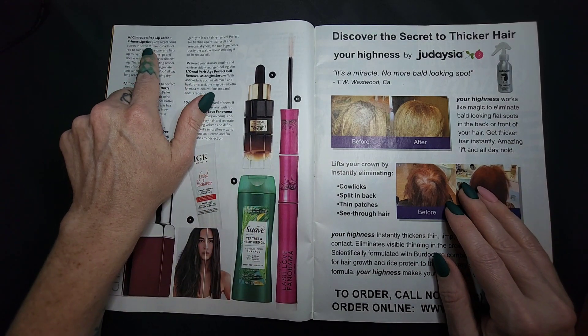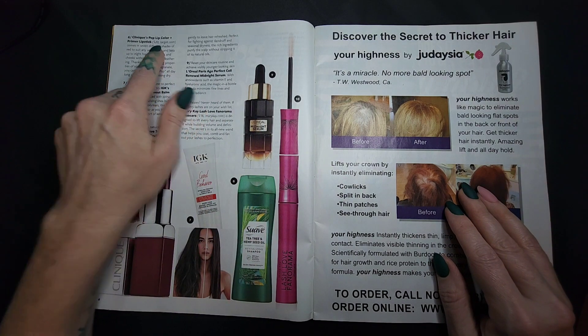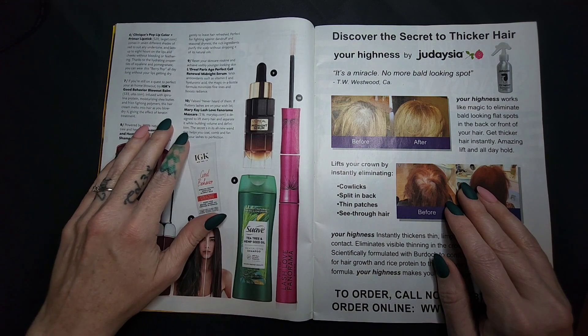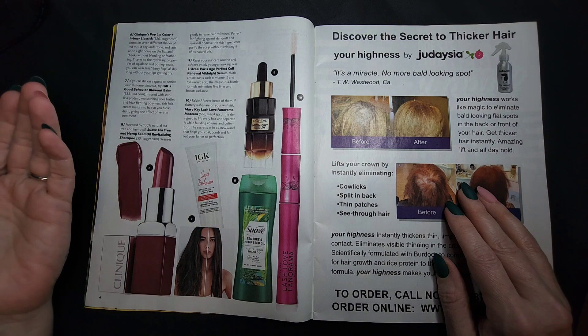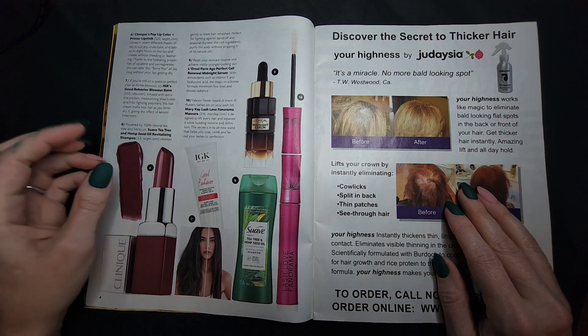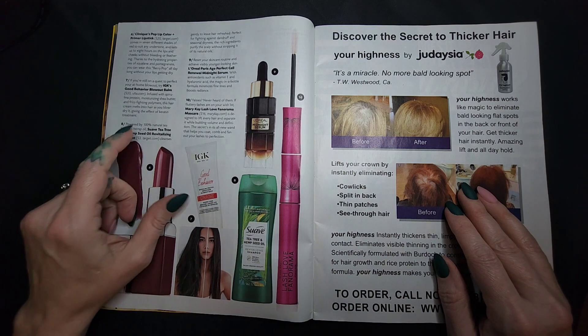Clinique's Pop Lip Color and Primer lipstick — $20. You will not see me buying a $20 lipstick. It just won't happen. I don't like lipstick as it is, and I definitely wouldn't spend $20 on one.